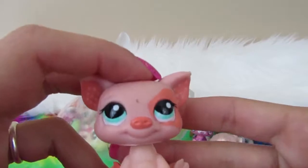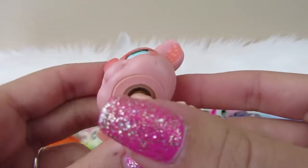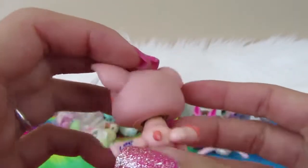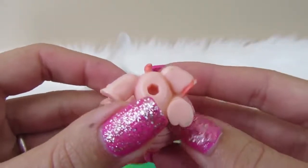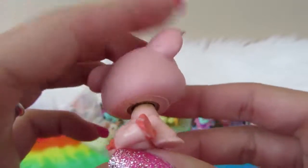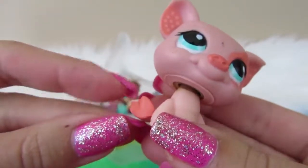Next we have a piggy. This piggy has some rust again, so we kind of have a lot of rust in this bag. 'Little Pet Shop' on the left leg, no magnet, and we have a little chip in our foot right here.